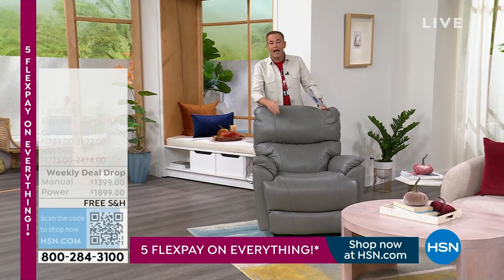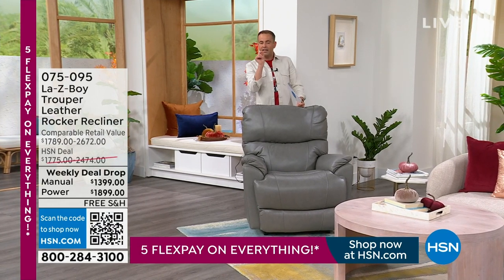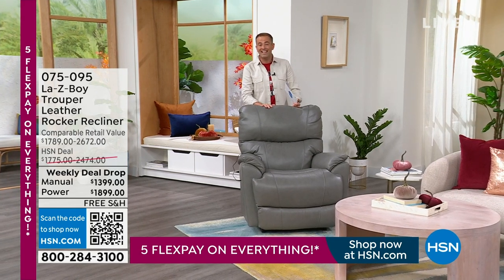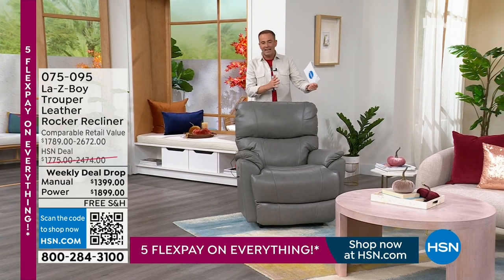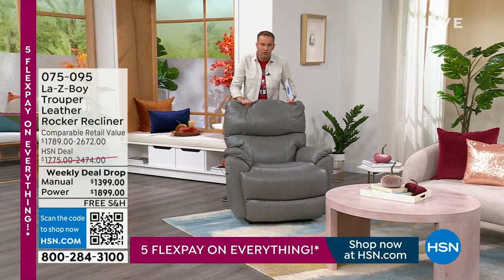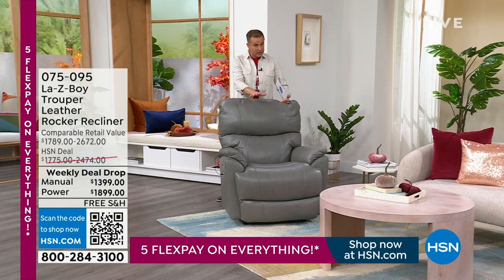I have it in power or the manual version as well. But if you're looking for a Lazy Boy and leather is specifically what you're after, this is a wonderful option. Our pricing is the best of the year. As we're getting to the back half of the year, when it gets colder outside, we can snuggle up on our Lazy Boy and feel so good about it.